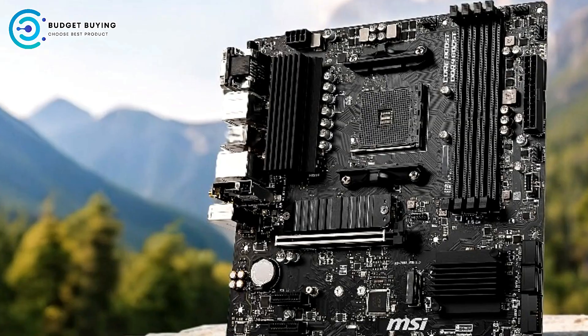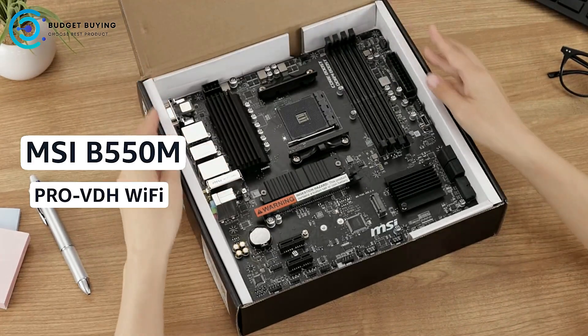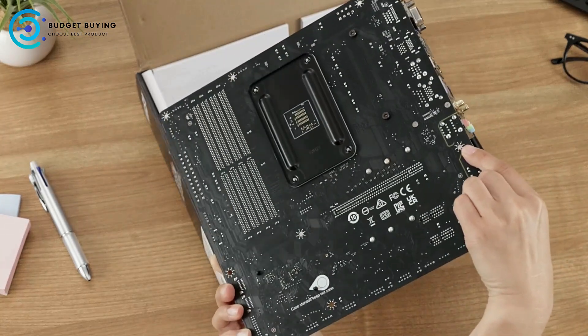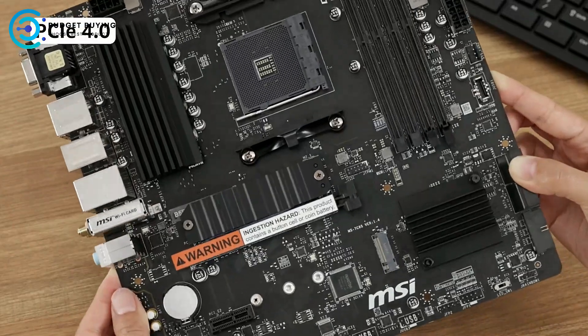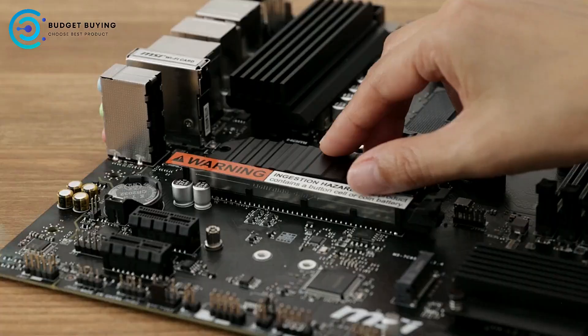The MSI B550M Pro VDH supports 3rd Gen AMD Ryzen processors and is future-proofed for upcoming AMD Ryzen processors with a BIOS update. This makes it a versatile choice for those looking to upgrade their CPU in the future without needing to change the motherboard.